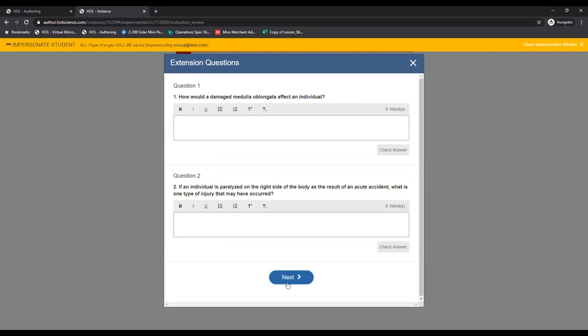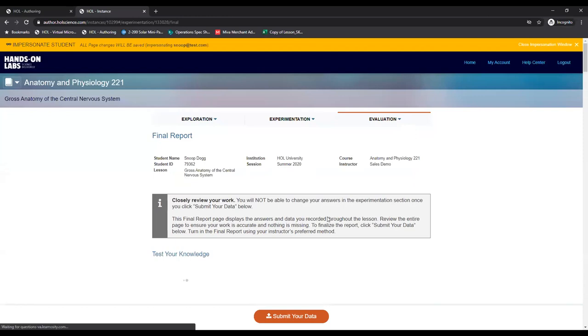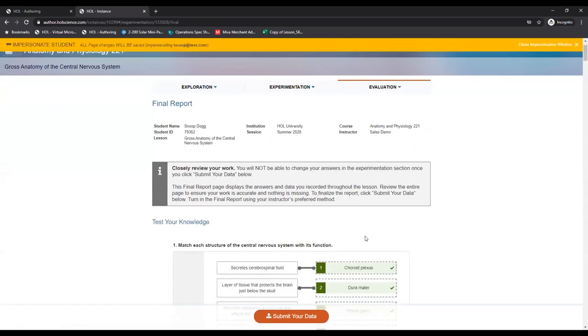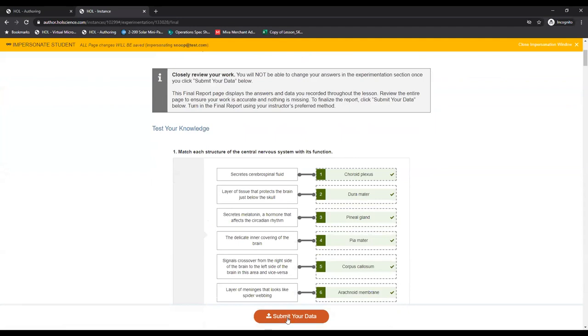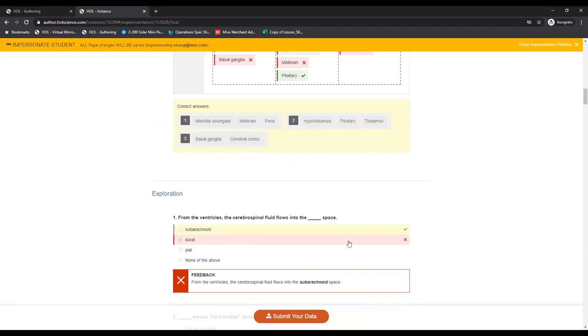The student is then given the opportunity to answer one or more extension questions — always open-ended questions designed for students to apply the knowledge they've gained from completing the exercises. The student signs an authentication statement and then the information is submitted and stored within the HOL cloud system. Some instructors and institutions give the student the ability to submit a formal PDF-type document; however, students' work is always stored in the cloud and the instructor can go in and review the student's answers and port the grades over through their LMS system via integration services.